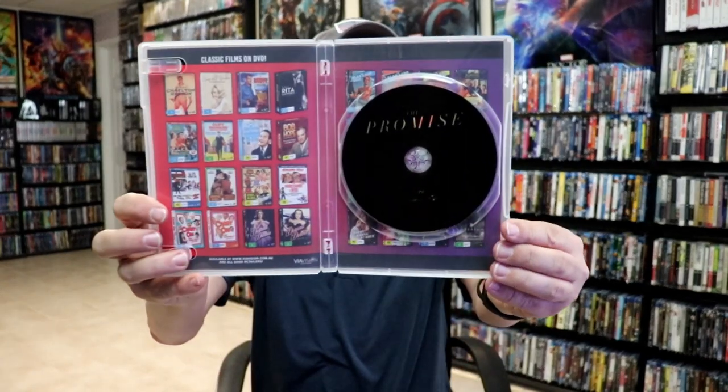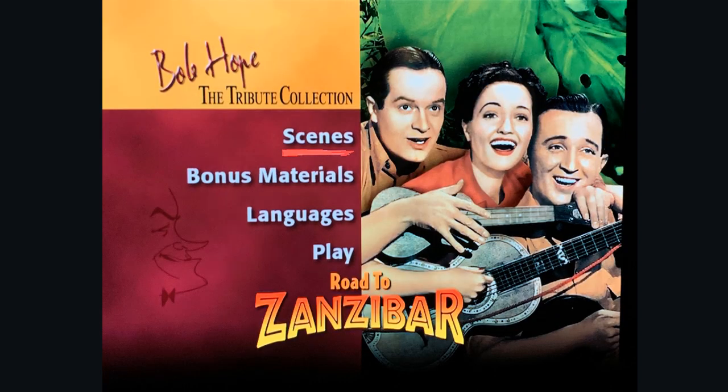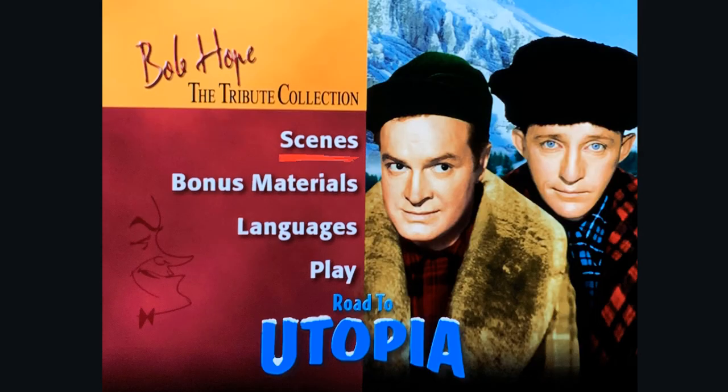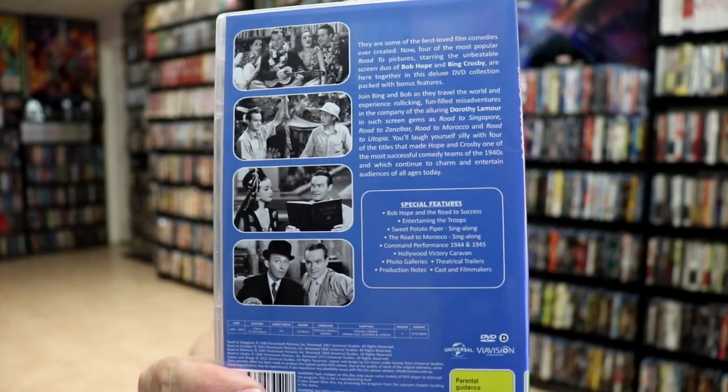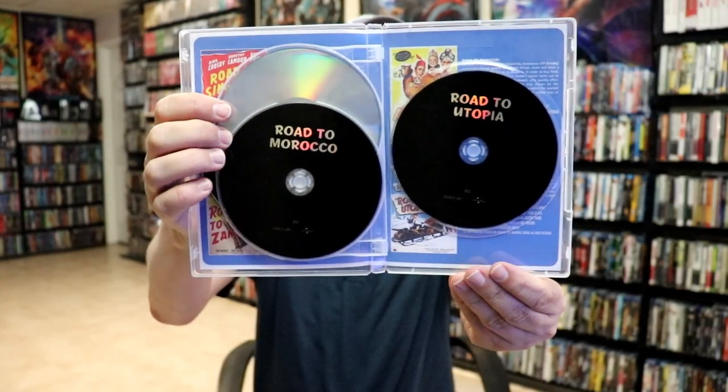Then we have a Bob Hope and Bing Crosby Four Film Pack with Road to Singapore, Road to Zanzibar, Road to Morocco, and Road to Utopia. It is a four disc set, all in black and white, with all these special features and the black disc art like all the other ones I've shown. Each film is on a separate DVD.